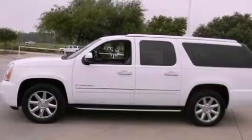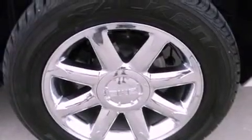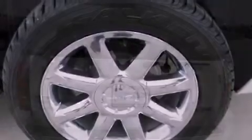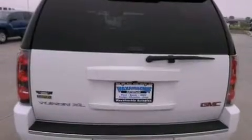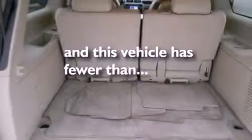The following features are also included: air conditioning, cruise control, full power accessories, a premium sound system, stylish premium wheels, running boards, roof rails, side curtain airbags, and this vehicle has less than 66,000 miles.